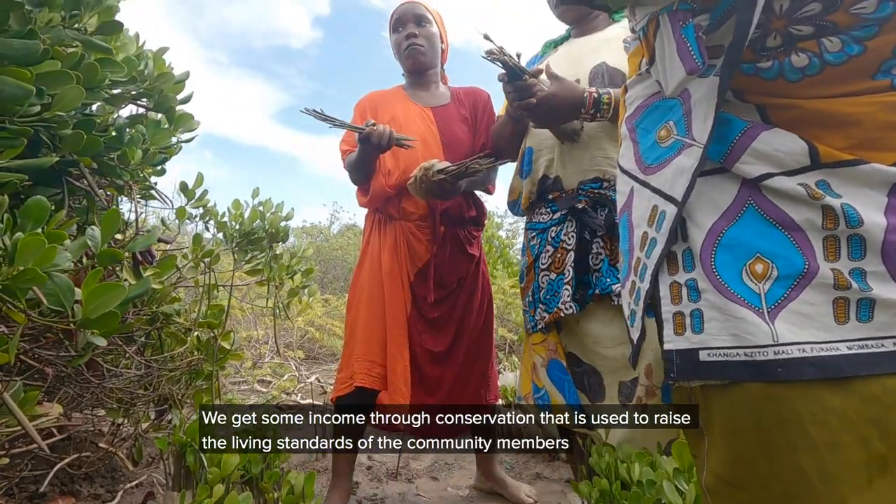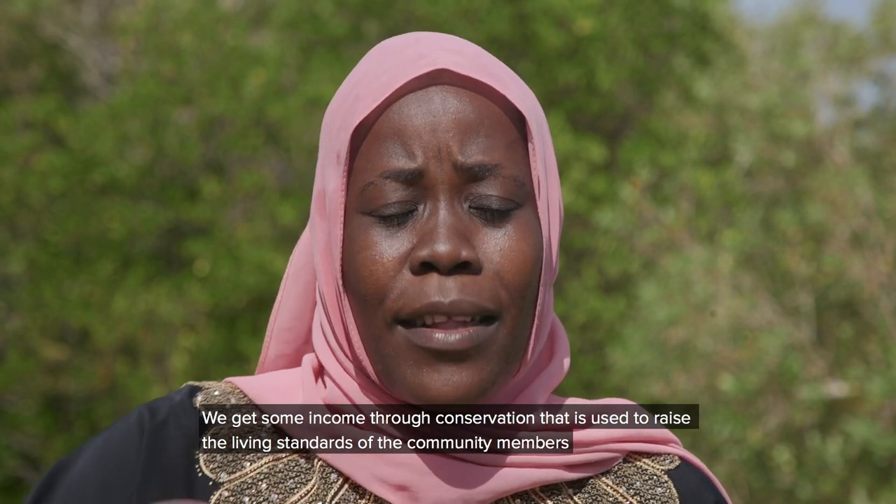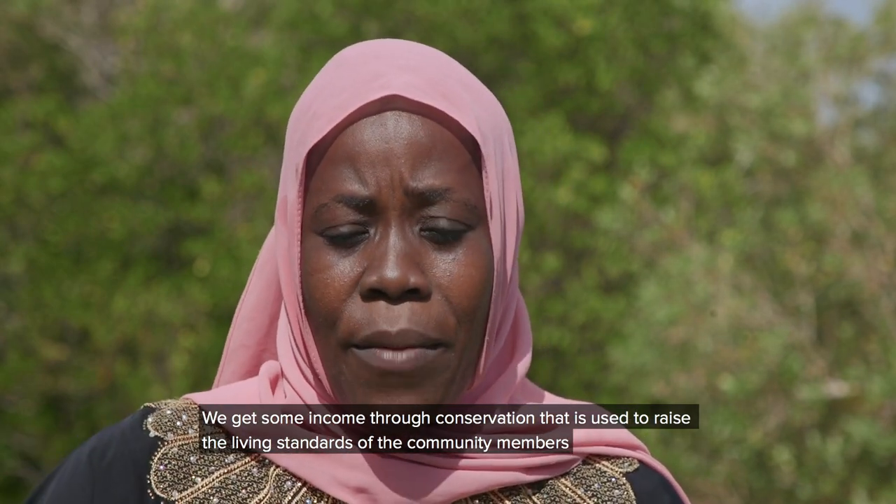Kusema ukweli katika uhifathi, kuna kipato ndani yake. Hatuhifathi peke yake, tunahifathi at the same time, tunakuza maisha jamii. [To tell the truth, in conservation there is income. We don't just conserve alone — we conserve and at the same time we develop community livelihoods.]